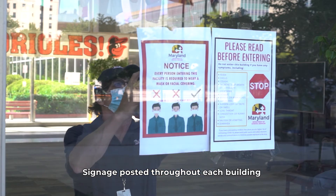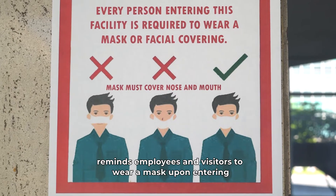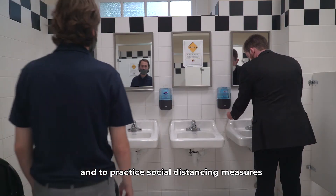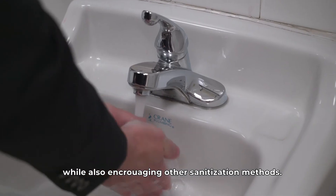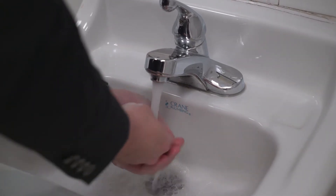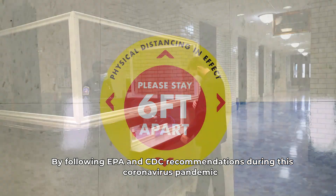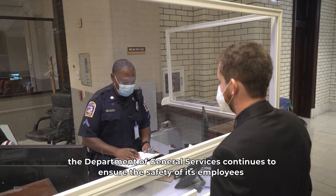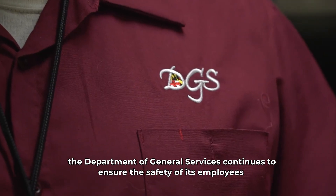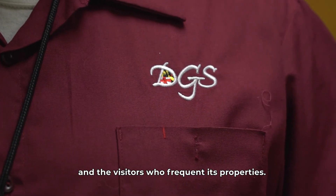Signage posted throughout each building reminds employees and visitors to wear a mask upon entering and to practice social distancing measures while also encouraging other sanitization methods. By following EPA and CDC recommendations during this coronavirus pandemic, the Department of General Services continues to ensure the safety of its employees and the visitors who frequent its properties.